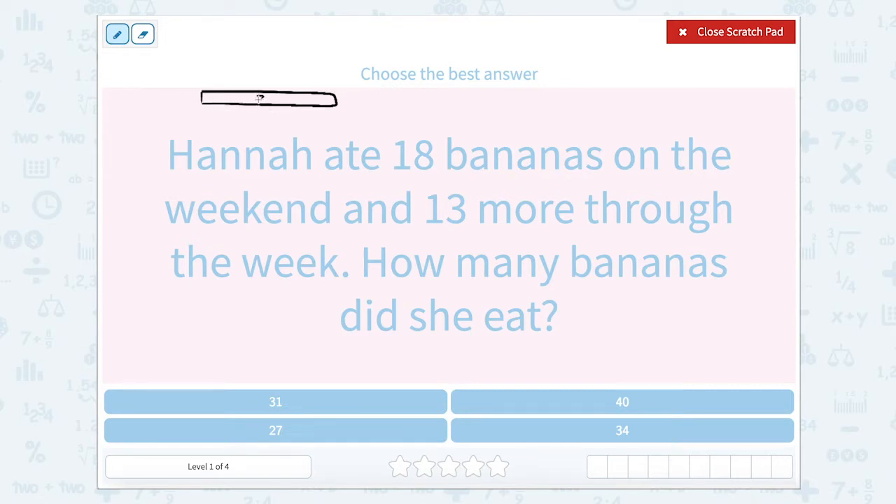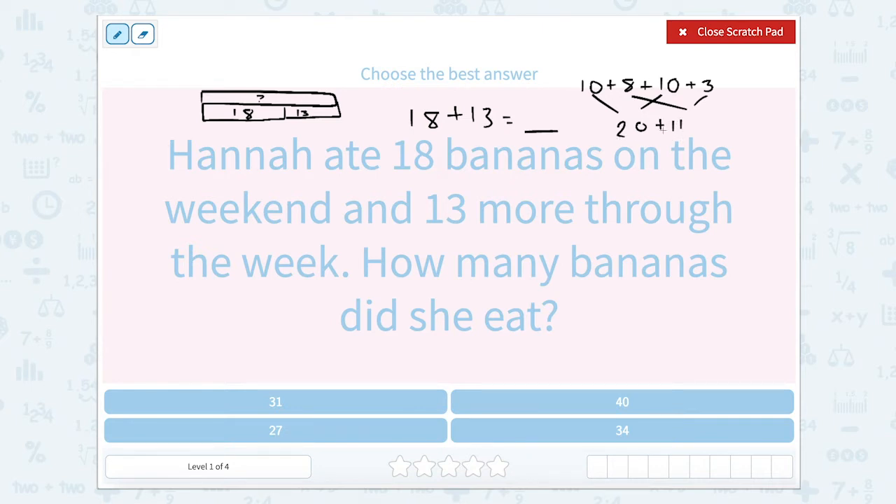Here's my tape diagram. This is going to represent how many she ate throughout the whole week. We know that Hannah ate 18 on the weekend and 13 throughout the week. So 18 plus 13 equals Hannah's number of bananas. I can look at this as 10 plus 8 plus 10 plus 3. So 10 plus 10 is 20, and 8 plus 3 is 11. So 20 plus 11 is 31. Hannah ate 31 bananas.